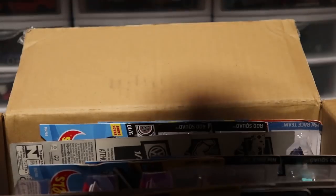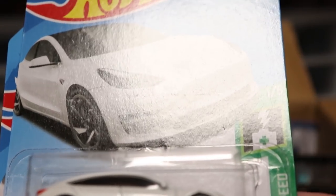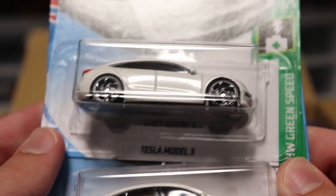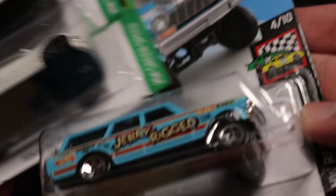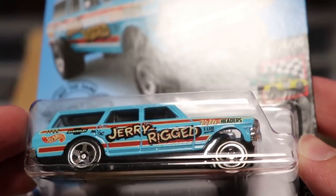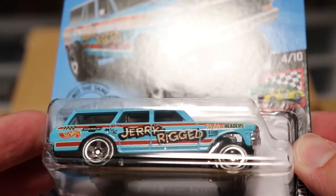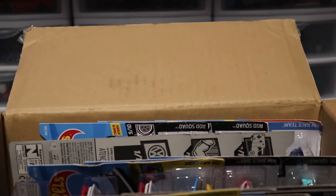Next up we've got the Tesla Model 3. It looks like we got a little bit of a smudge in the packaging there on that one. But then we have the '64 Nova Wagon Gasser — this is new for this year. It looks pretty nice with a raised front bumper. Could be fast on the track; you never know.